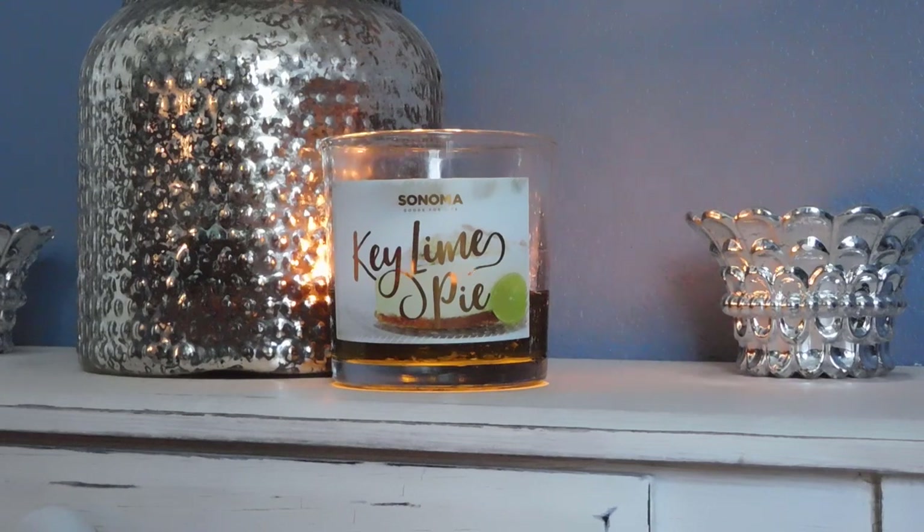Let's get into the scent description, because that's obviously the most important part. On the bottom of the candle it says key lime is mixed with vanilla and a sugared graham crust, topped with smooth whipped cream for a refreshing fragrance. I've heard people compare this to Froot Loops cereal, and I can totally see that — it's definitely there. But this is a very nice, smooth, citrusy lime scent with a solid vanilla base. I don't necessarily get the graham crust note; it smells almost like cereal in that aspect.